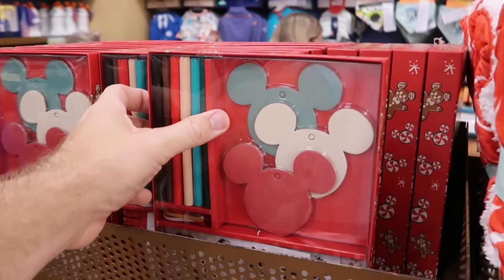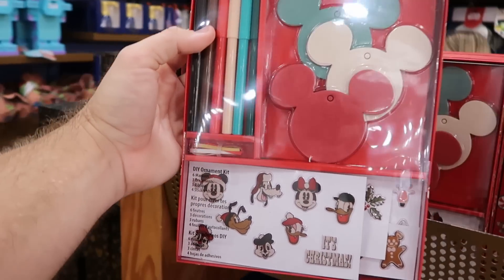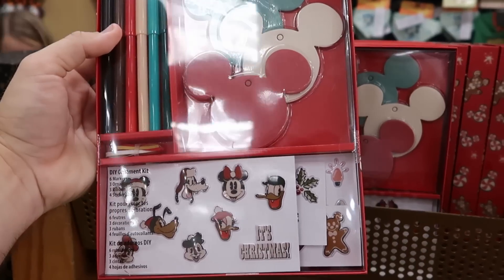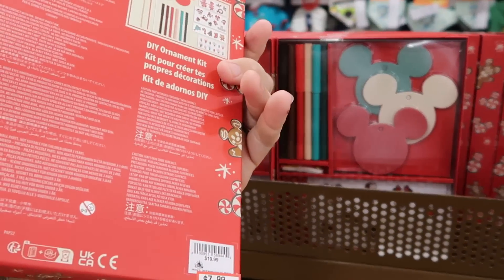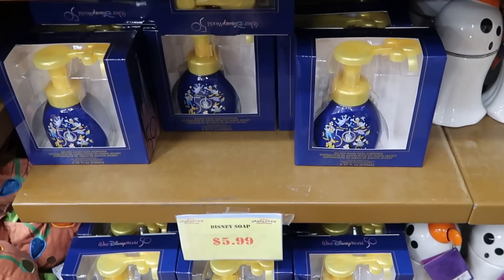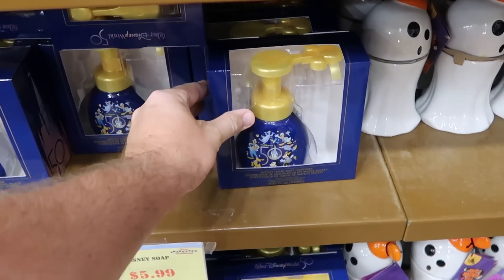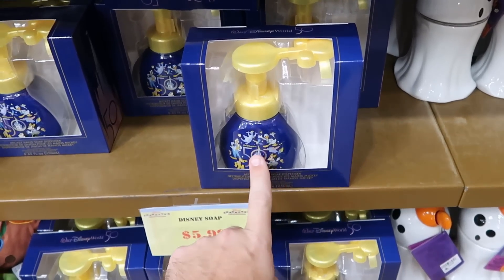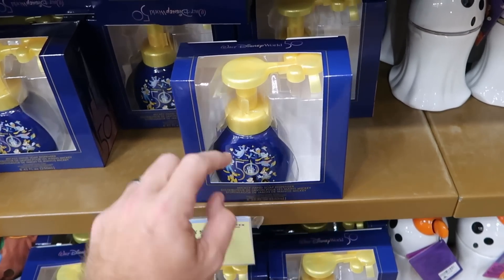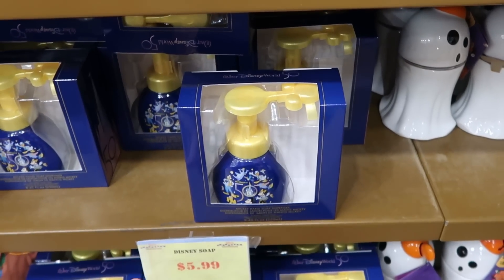They do also have these really nice Christmas ornament-making kits where you get the Mickey ornaments, a bunch of markers, some ribbon and stickers. They are $8 marked down from $20. They're also completely stocked up on the 50th Anniversary hand soap dispensers — you have all the characters on there, even Figment, which is really cool. You push down and the soap comes out in the shape of Mickey. Only $5.99 for them.